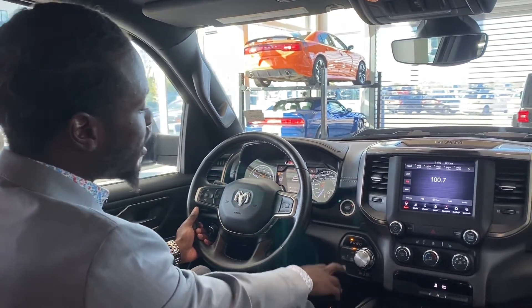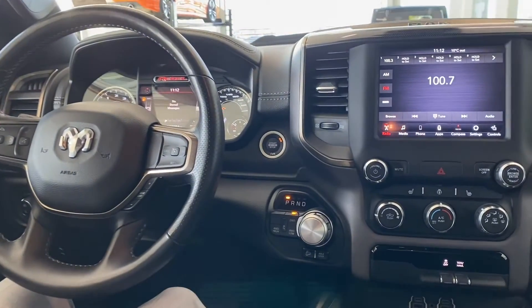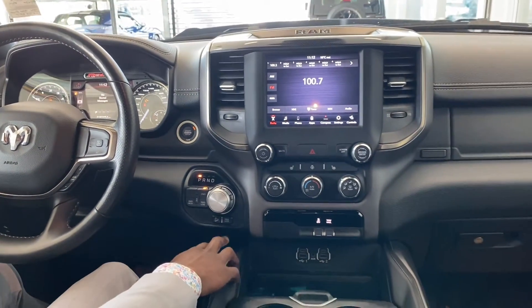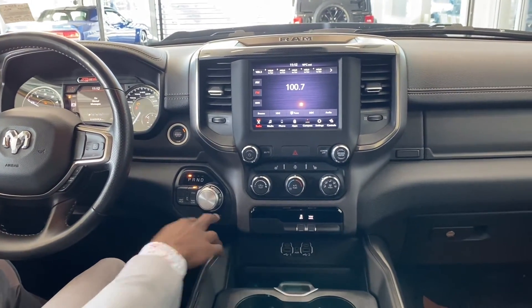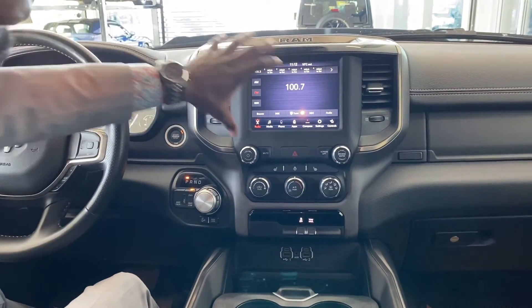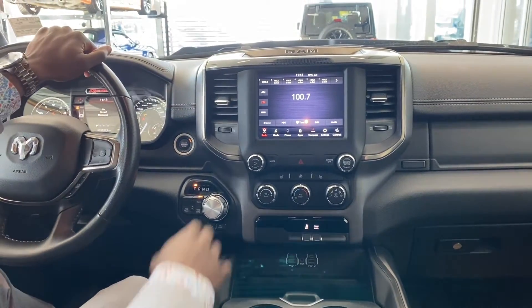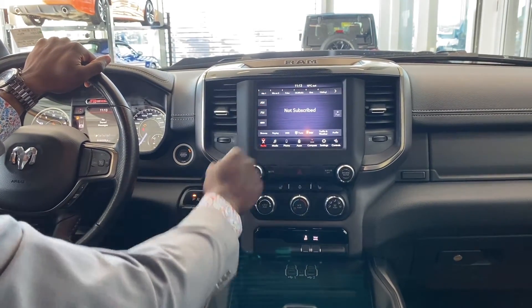Push button start. You've got the electronic two-wheel drive, four-wheel drive, four-low, and four-high axle disconnect — because this is a Rebel, so it's got that nice extra spice to it. The 8.4-inch screen gives you AM, FM, and Sirius XM all with the touch of a finger.